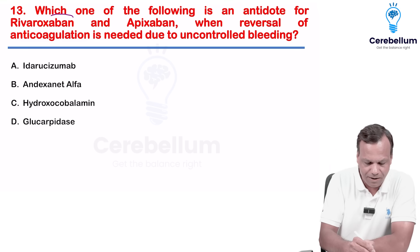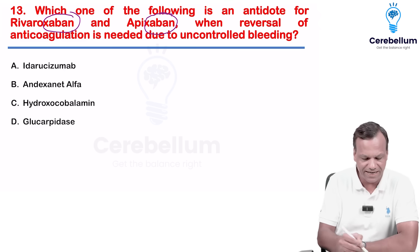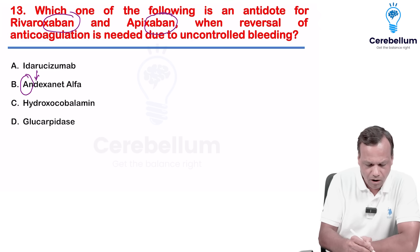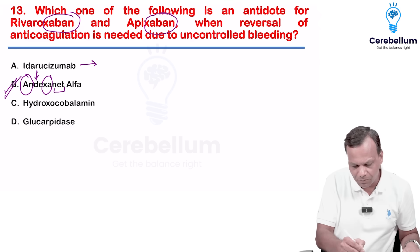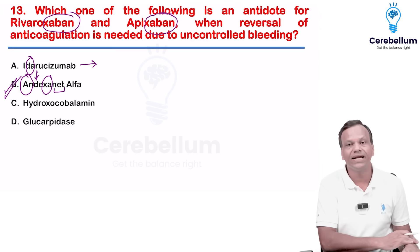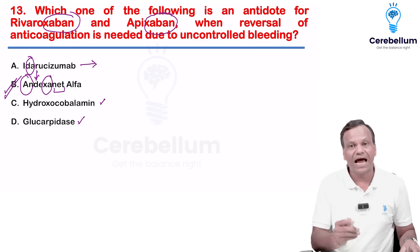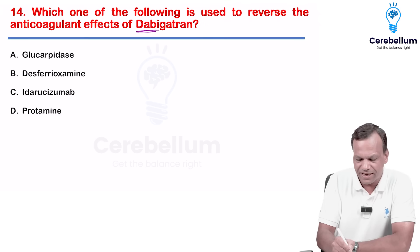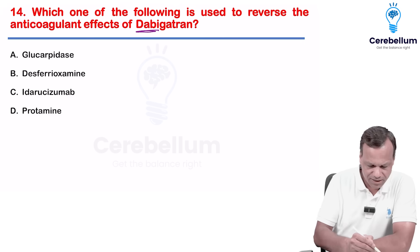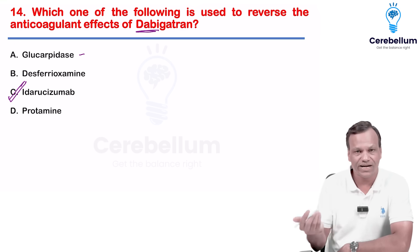What is the antidote for factor Xa blockers? The antidote is andexanet alfa — as the name suggests, it neutralizes factor Xa inhibitors. Idarucizumab is a monoclonal antibody against dabigatran, so it is the antidote for dabigatran. Next question: which is used to reverse dabigatran? Same answer — idarucizumab. Glucarpidase is the antidote for methotrexate.